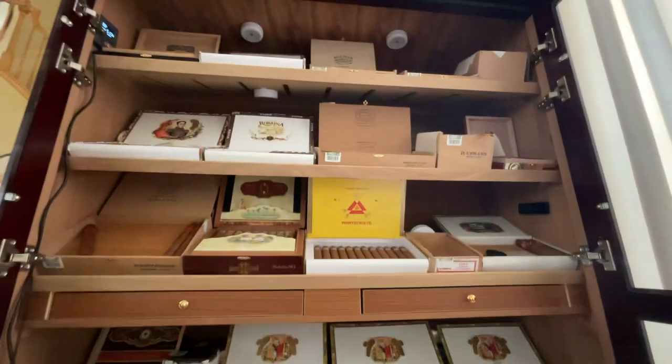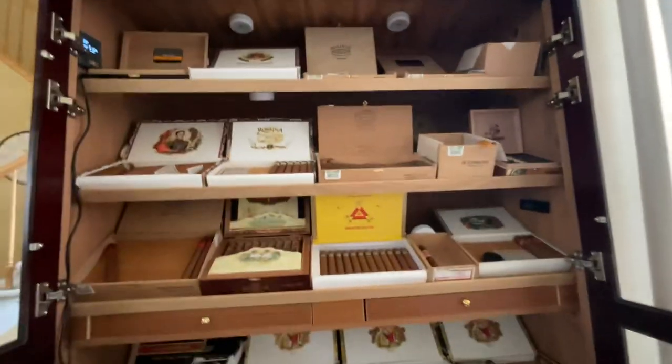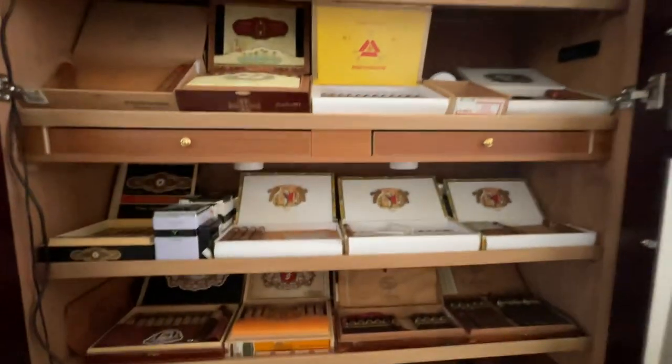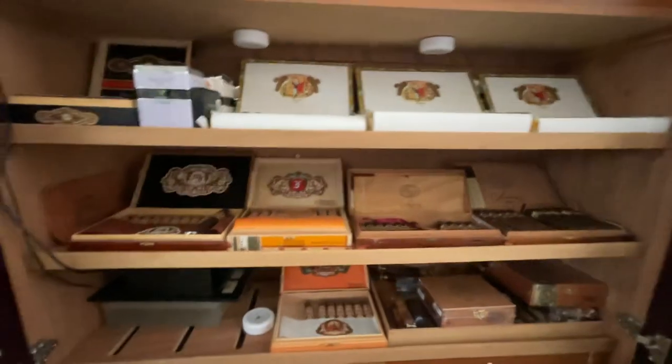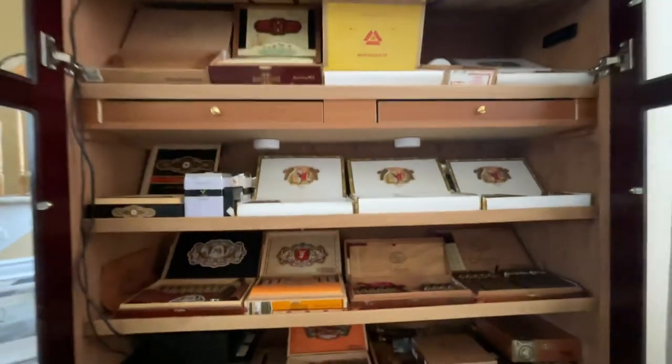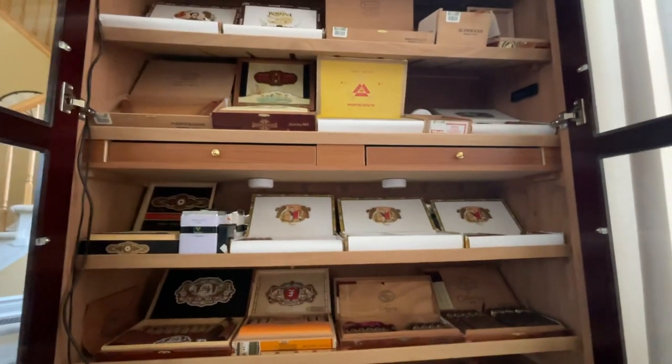As you can see, I'm a collector and a connoisseur. They're not all just sitting there collecting dust — they're aging well. I love my smokes, and I hope you guys enjoyed this quick humidor tour. Any questions, just drop them and I'll be happy to answer them. Thanks, bye.